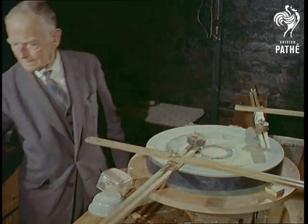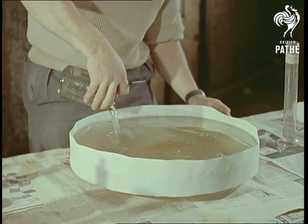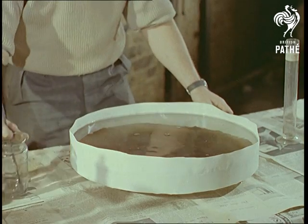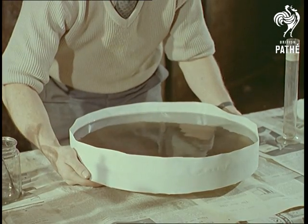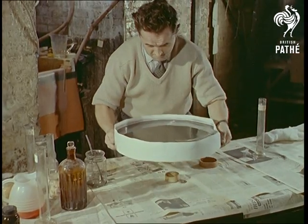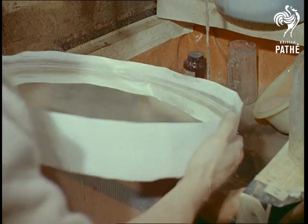The telescope, as we know it, hasn't changed very much since the days of Newton, having a primary concave mirror and a secondary reflector. And although much of the public's imagination has been captured recently by the radio telescope, their uses and consequent value are quite separate and complement each other. At this stage, incidentally, the silver compound is added to the polished glass.